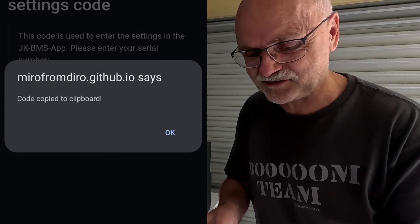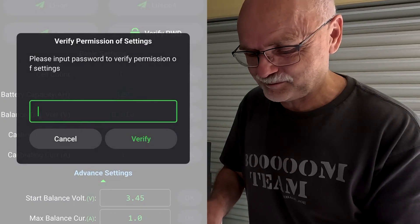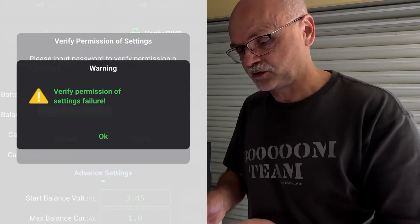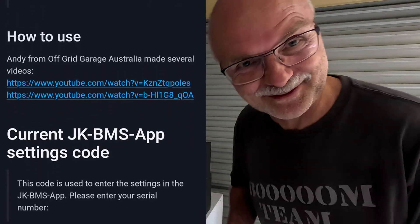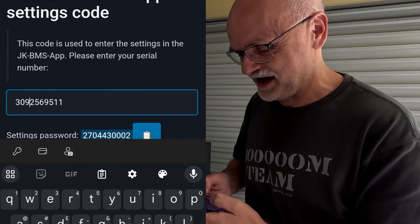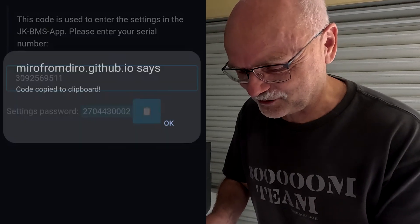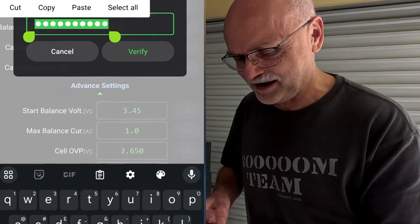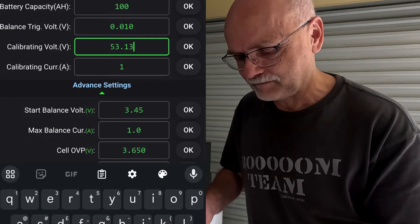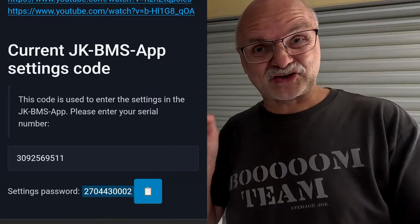We click copy, go back into our JK BMS, click 'Verify Password', and paste the code we just generated. Click verify — it doesn't work! Of course it doesn't work because I had a typo — it's not 308, it's 309, so the serial number was 3092569511. That generates a different code, so we copy this one, go back into our JK BMS, paste it in, click on verify — and we are in!